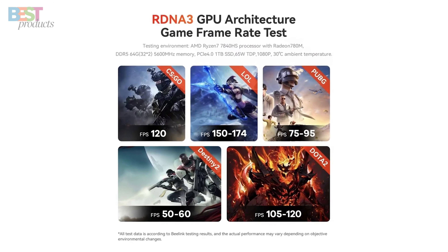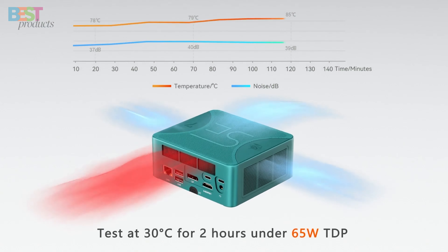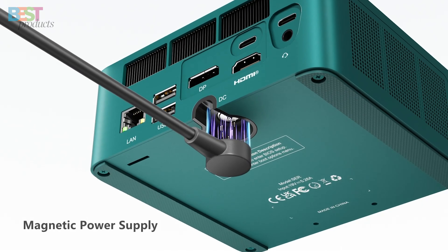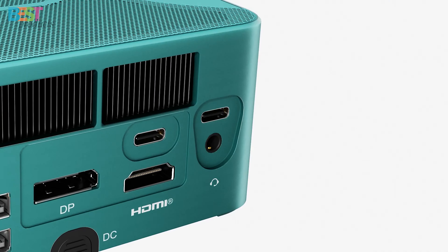Plus, the SER6 Max offers great connectivity with 2.5 GB LAN, Wi-Fi 6, and Bluetooth 5.2. You even get plenty of USB ports to hook up your peripherals. Wrapped in a compact chassis roughly the size of two credit cards stacked, this mighty mini-PC delivers desktop-class performance that punches way above its weight.